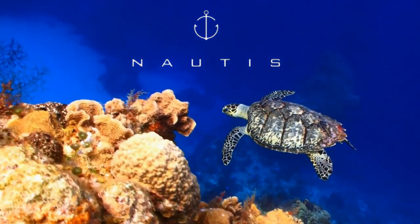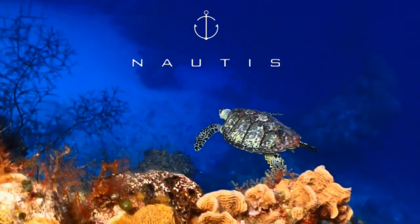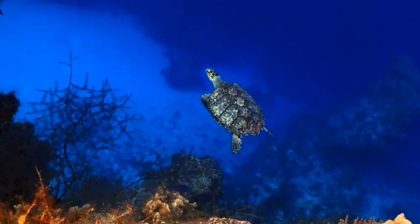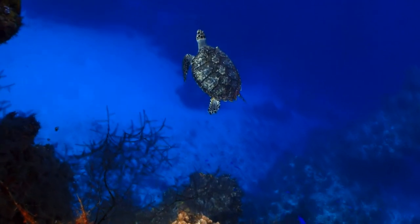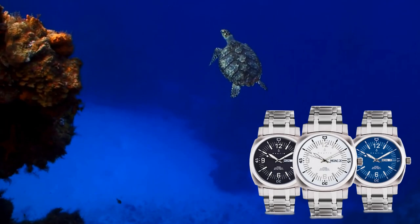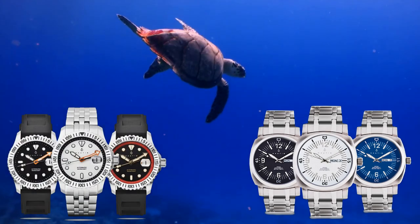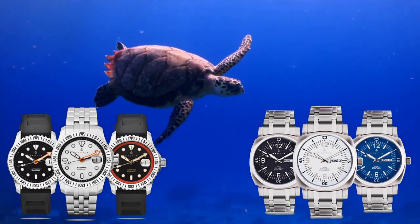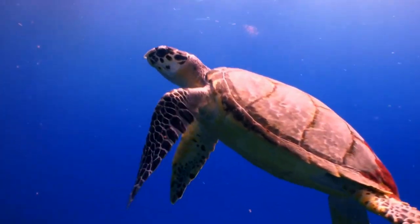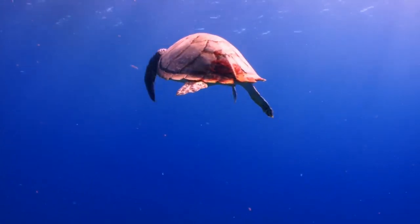Nautis — derived from 'nada,' the Latin word for navigator. Navigating the open seas requires preparation, courage, and strength. It demands fortitude to embark on the journey and return to shore with epic tales to tell. Inspired by the uncharted open waters of the Atlantic, Nautis timepieces were developed with a sense of nautical adventure. Each timepiece exhibits distinct characteristics that not only serve a purpose and function, but also showcase designs that are second to none.